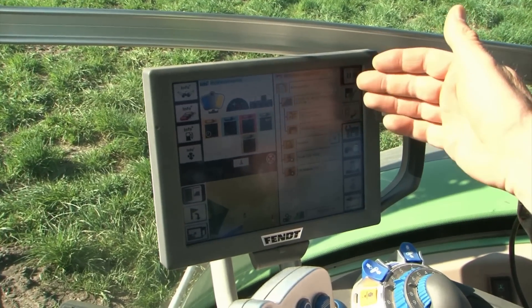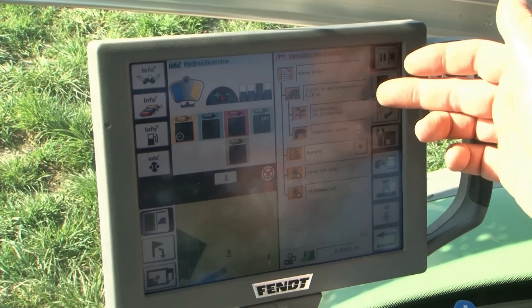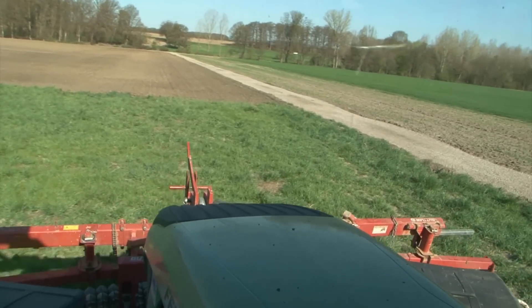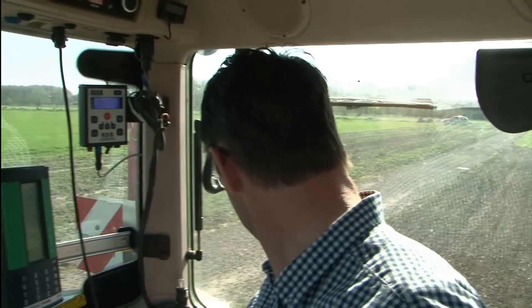The job is already set up here. The task: drilling sugar beets. Field number 112 has 8.2 hectares of sugar beets. Now driving along the edge — I can drive slowly and look back without being afraid that I'm not driving forwards on track. I can concentrate on the quality of the work delivered by the implement.